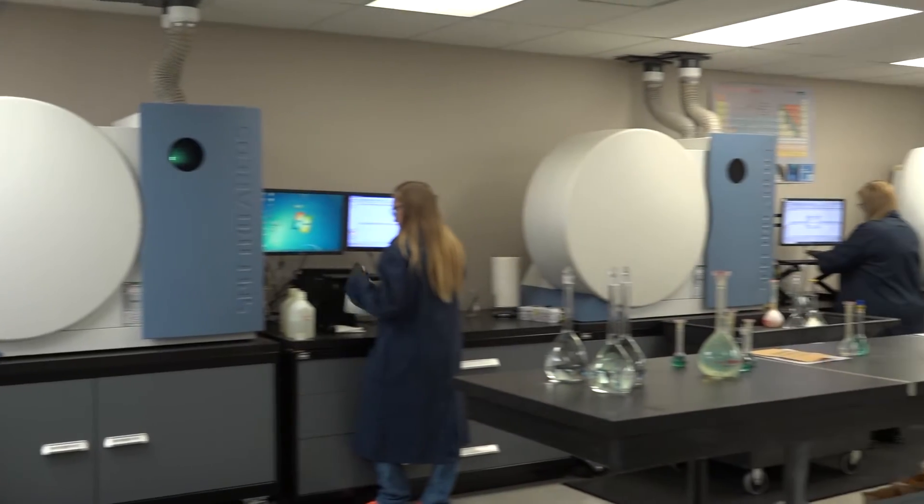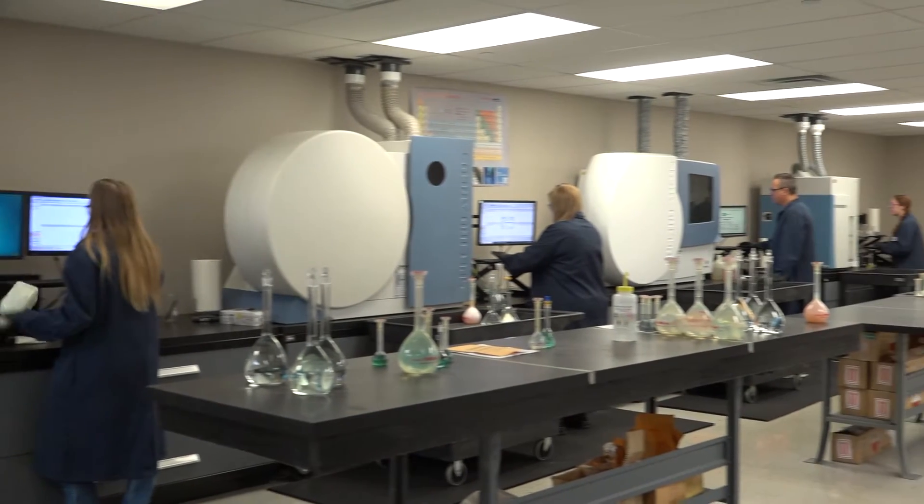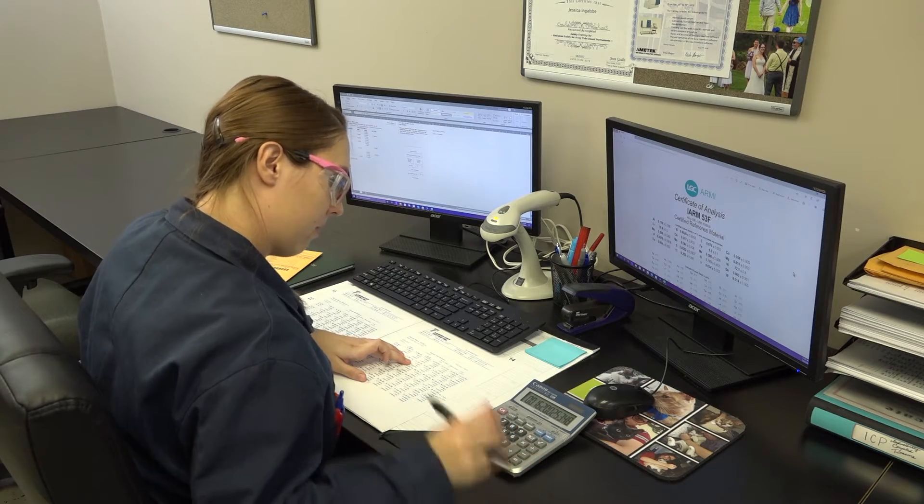Results of every order are peer-reviewed, and a complimentary evaluation is performed using a secondary procedure to confirm any failures.